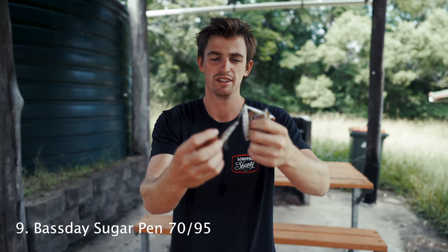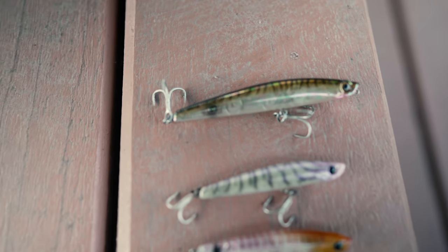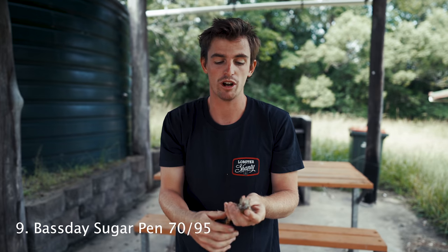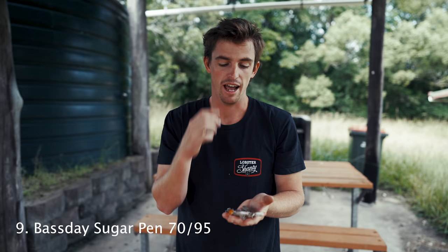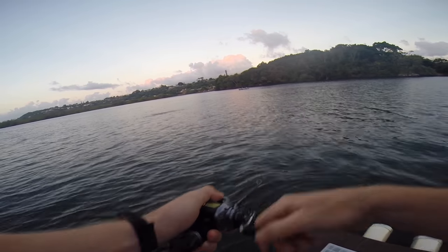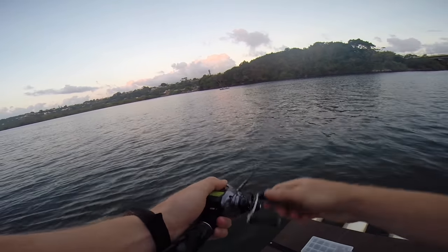Number nine on my list — one of my go-to topwater lures for a long time — is the Sugarpan 70mm and the Sugarpan 95mm. These things used to absolutely slay the trevs, jacks, anything taking topwater. I lost a few to tailor. Chasing trevs on topwater on light gear from shore has got to be one of the funnest things you can do. I have a ton in my tackle box because when the fish are fired up, they nail them.